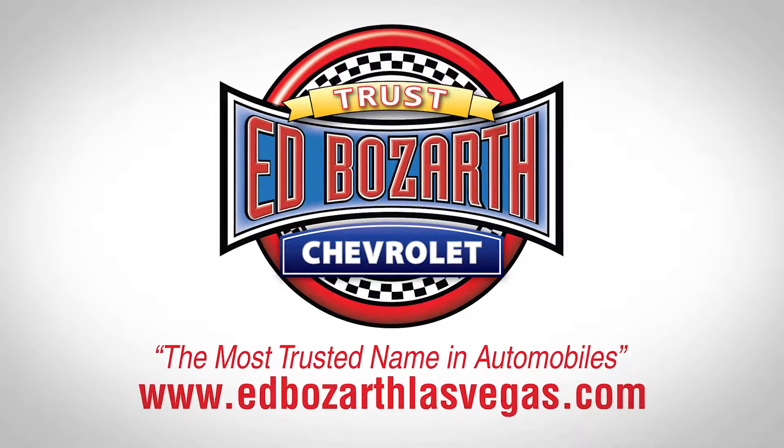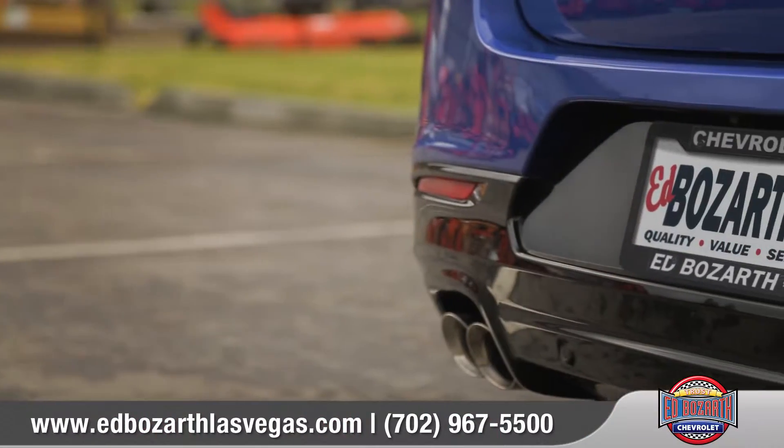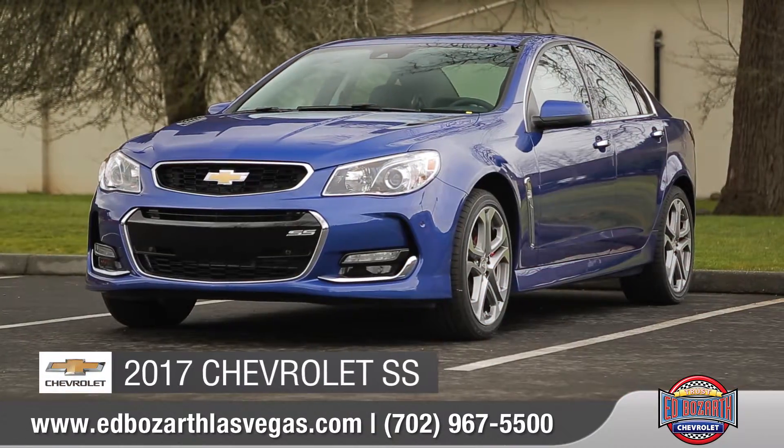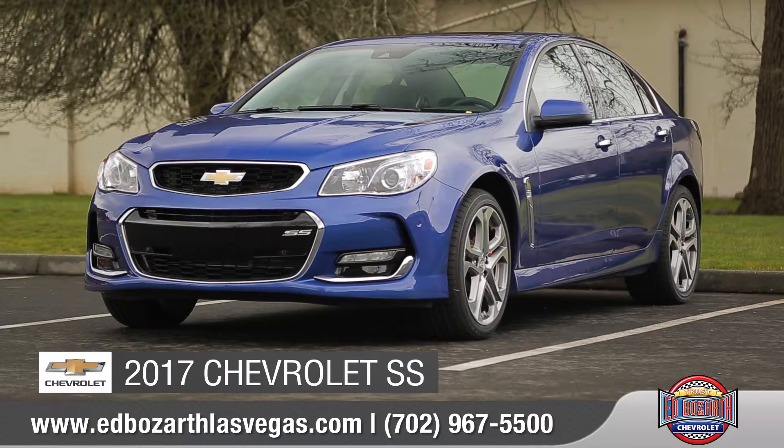At Ed Bozarth Nevada number one Chevrolet, you'll find quality, value, service, and selection. Today we'd like to talk about the 2017 Chevrolet SS.